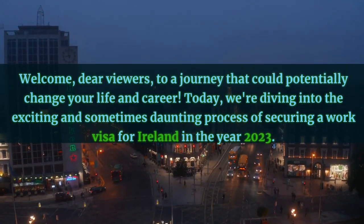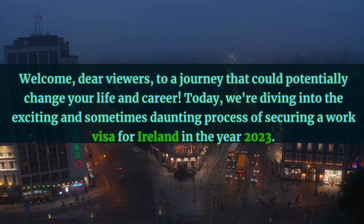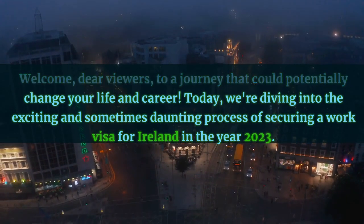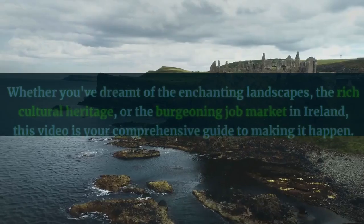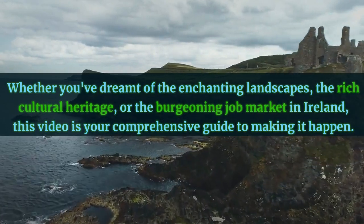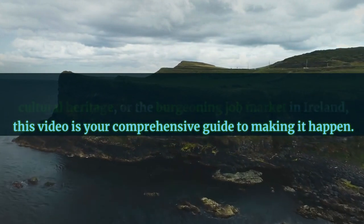Welcome, dear viewers, to a journey that could potentially change your life and career. Today, we're diving into the exciting and sometimes daunting process of securing a work visa for Ireland in the year 2023. Whether you've dreamt of the enchanting landscapes, the rich cultural heritage, or the burgeoning job market in Ireland, this video is your comprehensive guide to making it happen.